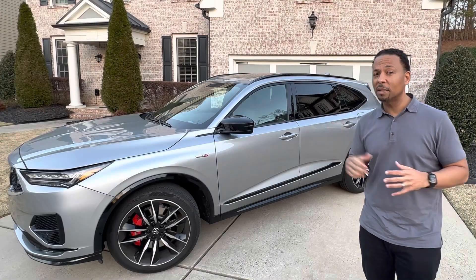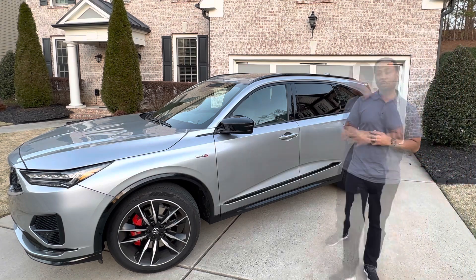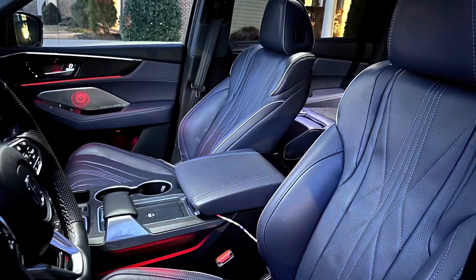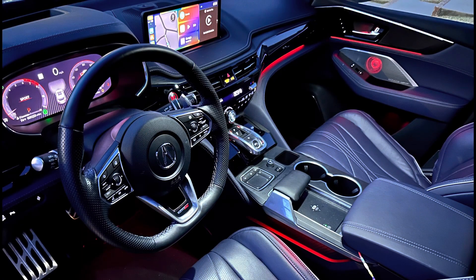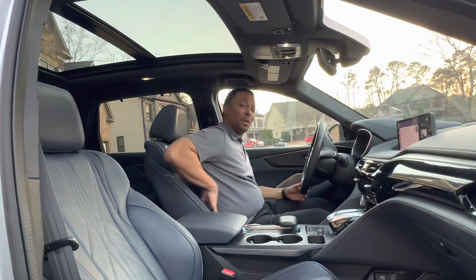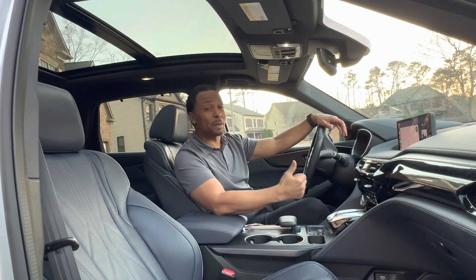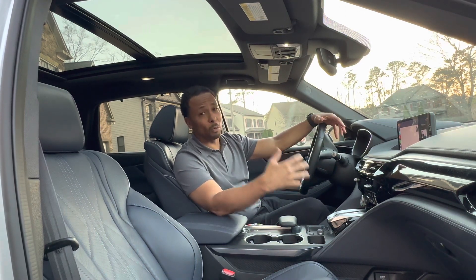We really had a good time in it — a few things we might have changed, but all in all this MDX is one to compete in the SUV market. Let's go inside where we always start. As soon as we get inside this MDX, it immediately gives us a really sporty feel: this flat-bottom steering wheel, the red Type S badging, and sport-inspired seats with adjustable side bolsters and adjustable leg support.